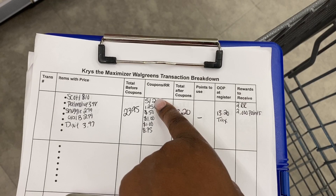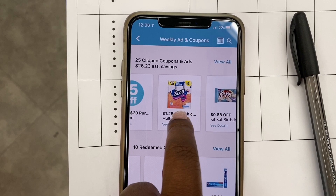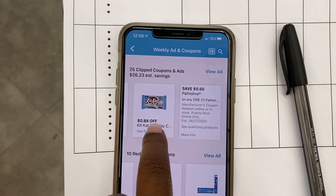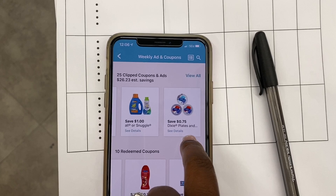Here are all the coupons we're using: $5 off $20 multi-brand, $1 off Oral-B, $1.25 times two for Scott's paper towels, $0.50 off Palmolive, $1 off Snuggle, and $0.75 off Dixie plates. I do need to grab a candy bar to help hit my threshold. Those are all the coupons we'll be applying today.